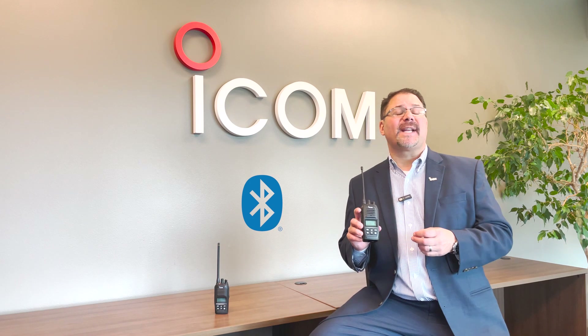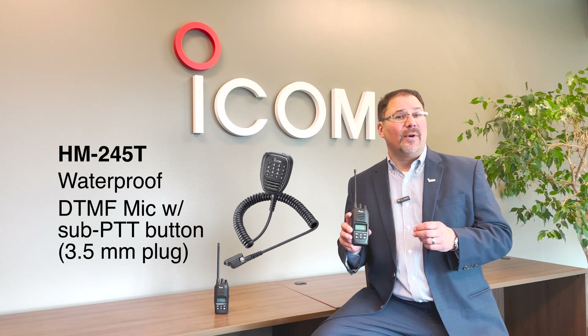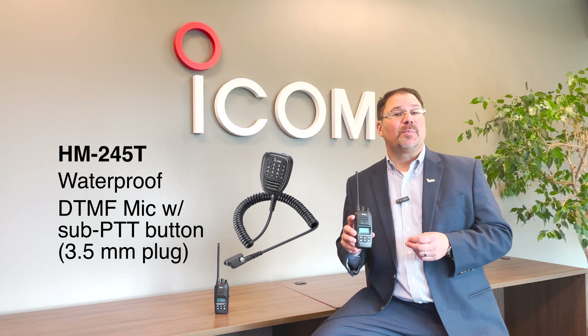The 128-channel land mobile radio can be purchased as UHF or VHF, operating on analog or NXDN 6.25 kHz channels. The radio supports Bluetooth technology for audio. However, keep in mind that a dual PTT microphone must be used to support both integrated radios.